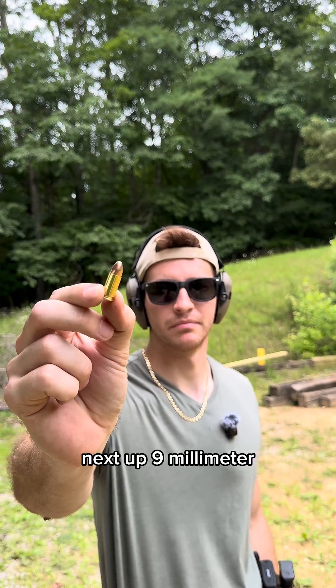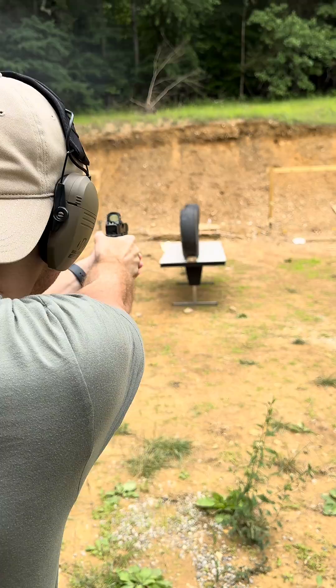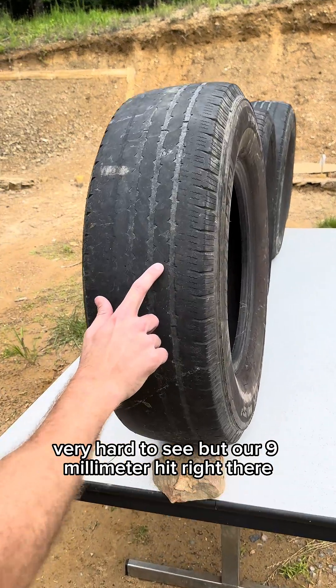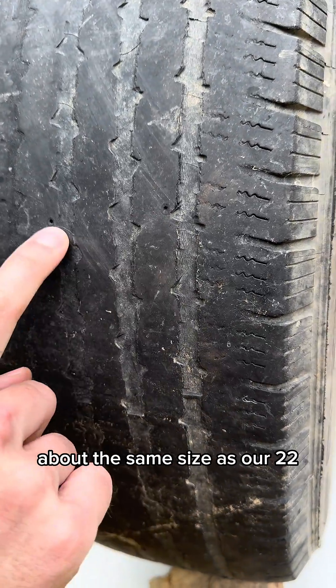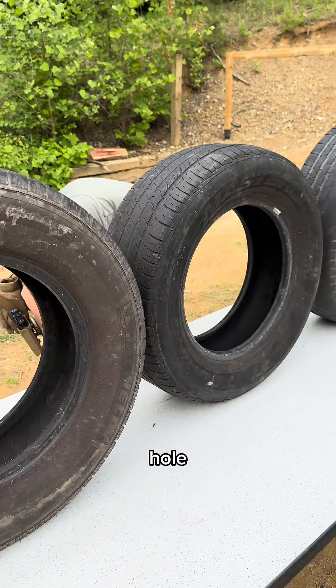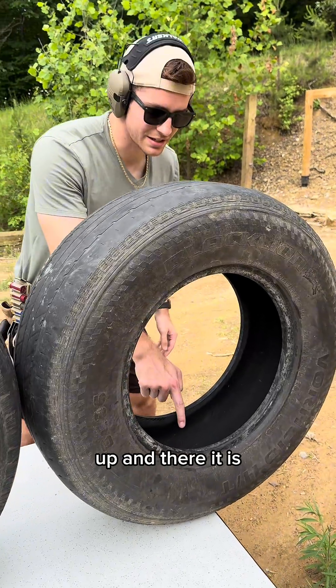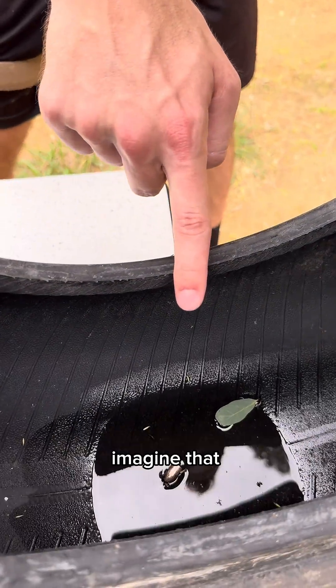Next up, 9mm, coming out of our Glock. Very hard to see, but our 9mm hit right there — about the same size as our .22 hole. Passed clean through, hole, clean through, hole. And there it is — stopped right there in the fourth tire. Imagine that.